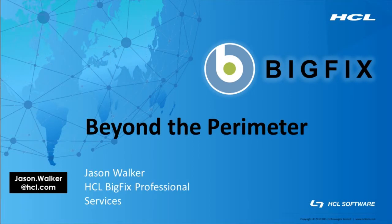Hello, my name is Jason Walker and I am an architect with the HCL BigFix Professional Services Group. Should you wish to reach me later, you can contact me via my email address here or by mentioning at Jason Walker on the BigFix forum.